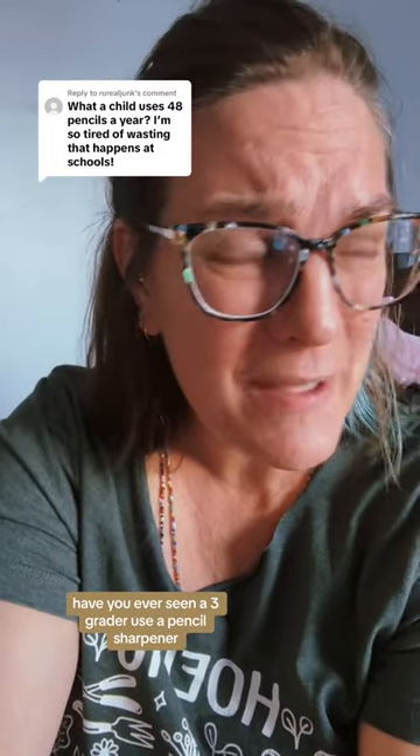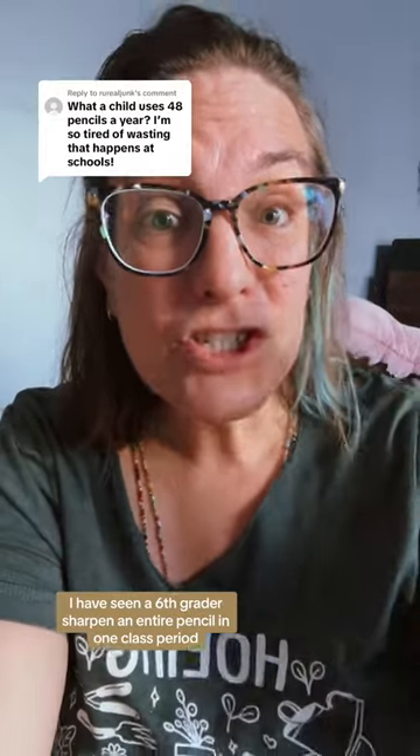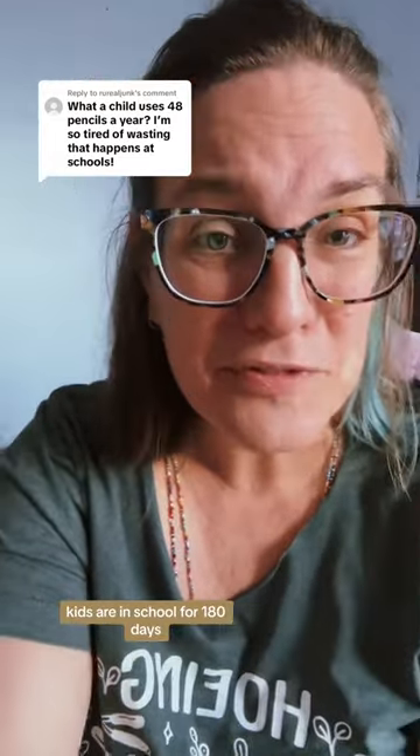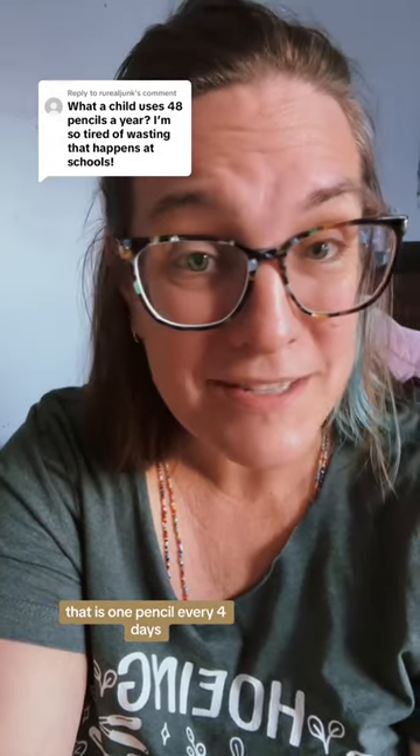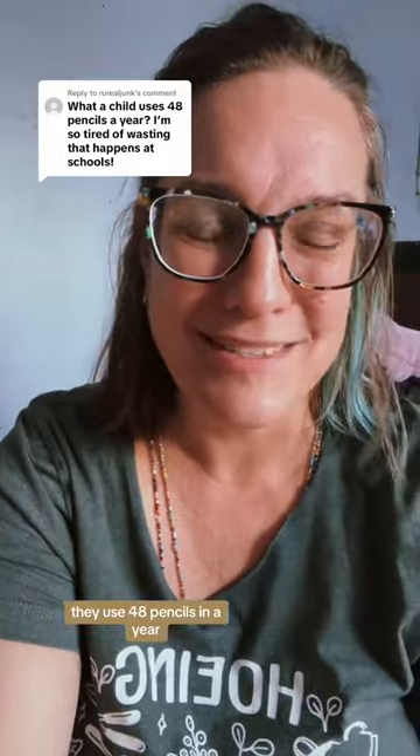Have you ever seen a third grader use a pencil sharpener? I have seen a sixth grader sharpen an entire pencil in one class period. Kids are in school for 180 days. That is one pencil every four days, and that's if they don't lose it. Of course they use 48 pencils in a year.